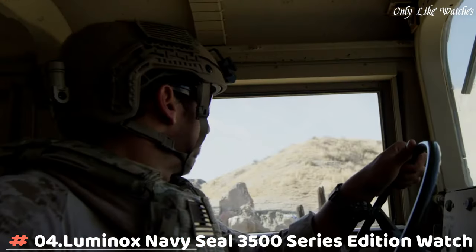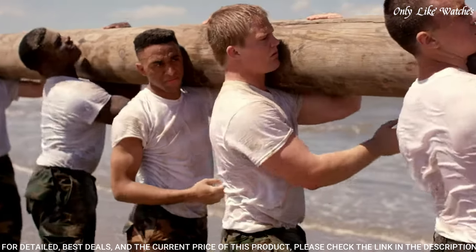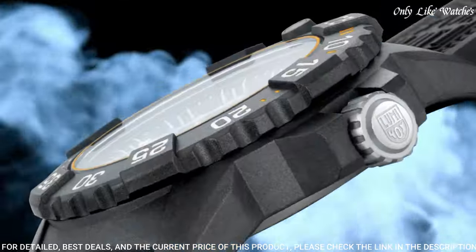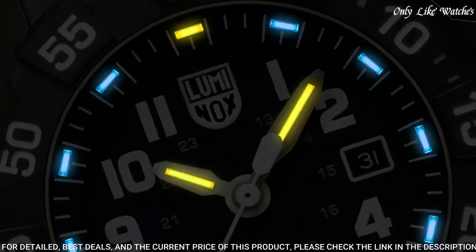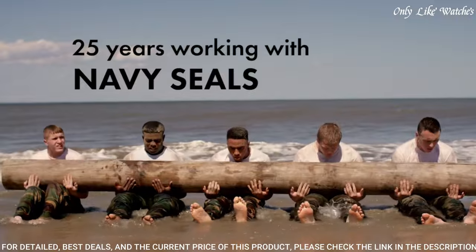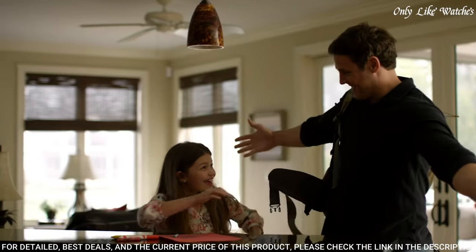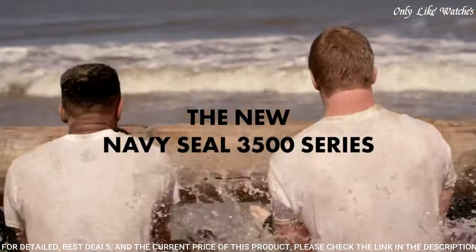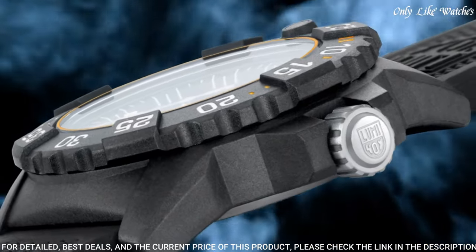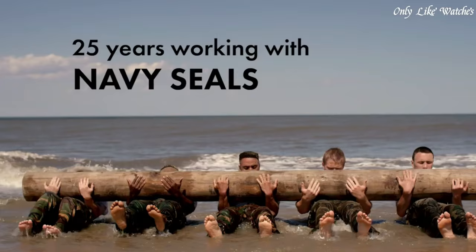Number 4: Luminox Navy SEAL 3500 Series Edition Watch. Designed exclusively with the NSF to sit alongside the main collection, it features a blue dial with yellow accents — the colors of the NSF — as well as the NSF logo engraved on the case back. Constructed from ultralight and ultra-durable Carbonox, it features Luminox Light Technology, making sure your military watch is visible in any light conditions for up to 25 years. Swiss made. Case diameter: 45mm, case height: 14mm. Functions: time and date. Movement: quartz. Water resistance: 200 meters.